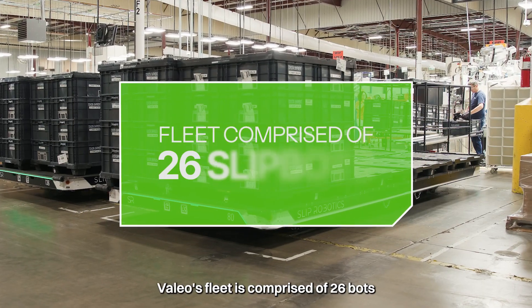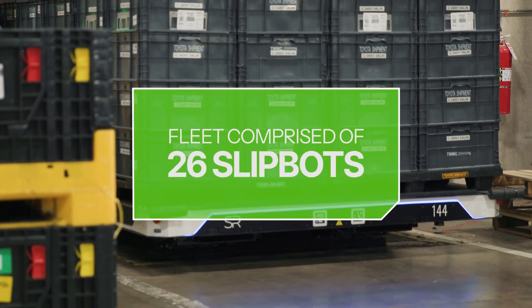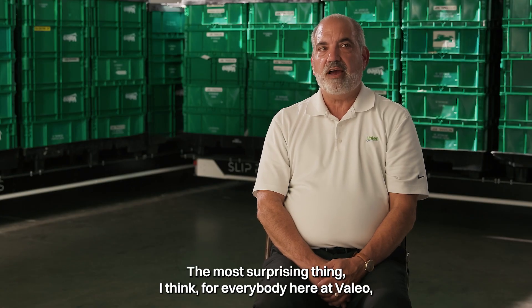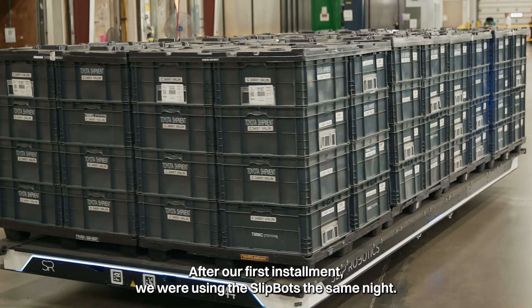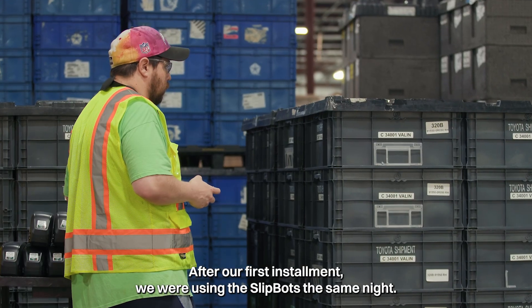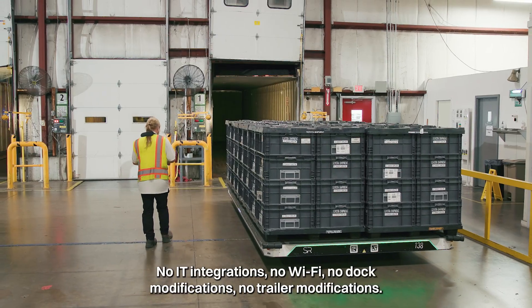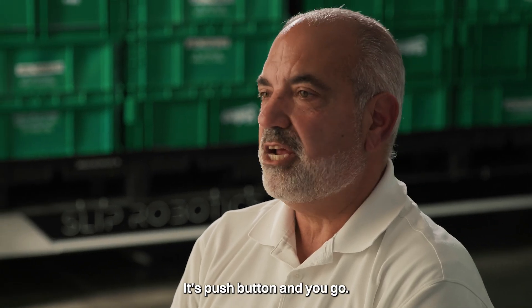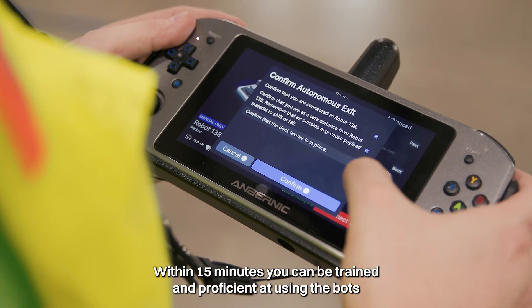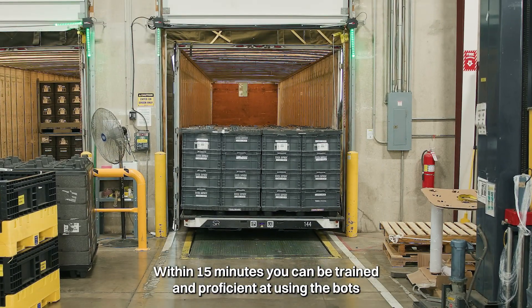Valeo's fleet is comprised of 26 bots across several plants and warehouses at their Seymour, Indiana campus. The most surprising thing for everybody here at Valeo is the ease of use. After our first installment, we were using the SlipBots the same night. You can deploy at any facility — no IT integrations, no Wi-Fi, no dock modifications, no trailer modifications. It's push button and you go. Within 15 minutes, you can be trained and proficient at using the bots.